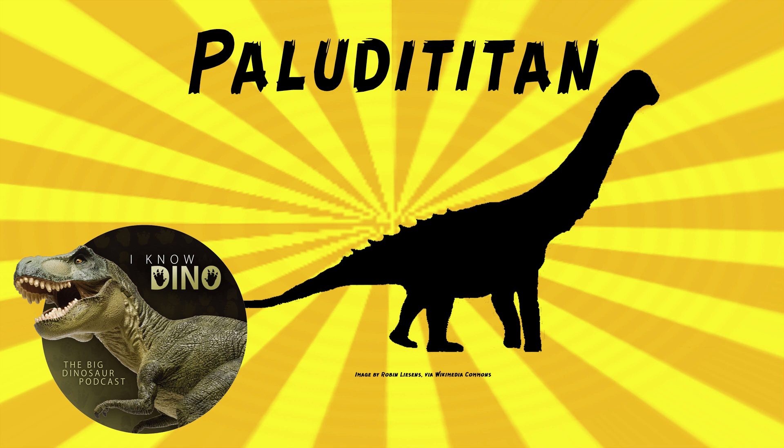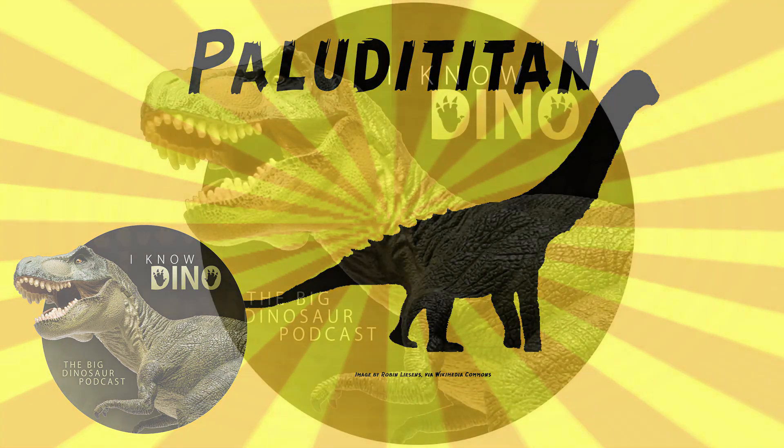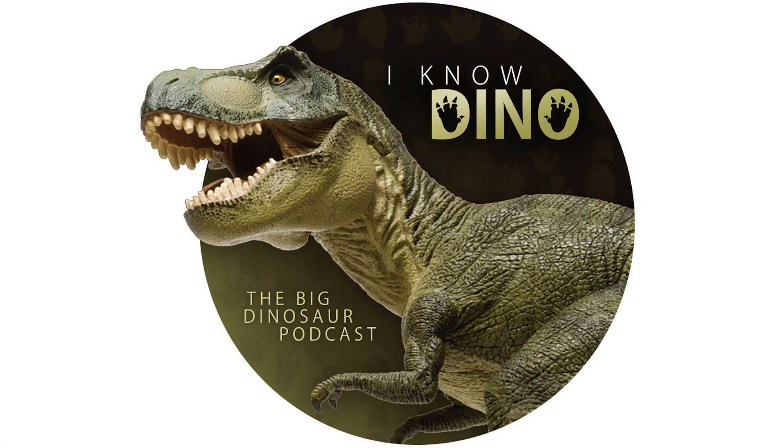Some other animals that lived around the same time and place as Poluticitan include Magyarosaurus, as well as the hadrosaur Telmatosaurus, the iguanodont Zalmoxes, the nodosaurid Struthiosaurus, and the apex predator of the time, the pterosaur Hatzegopteryx — the weirdest thing of all. The pterosaur was dominating the dinosaurs, and we talked a lot about that pterosaur in episode 400.